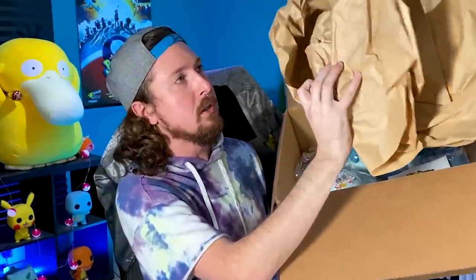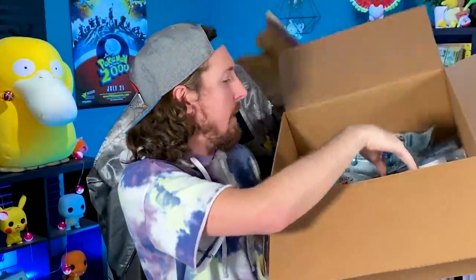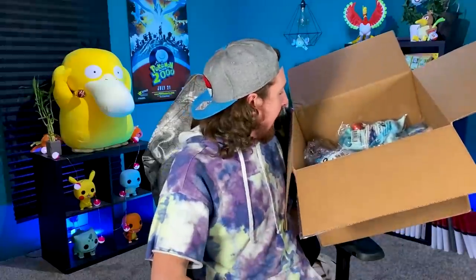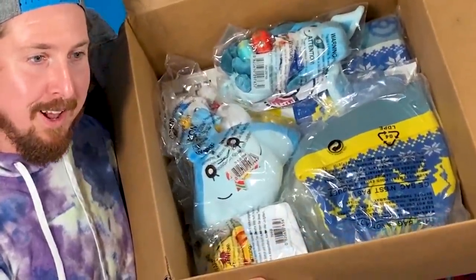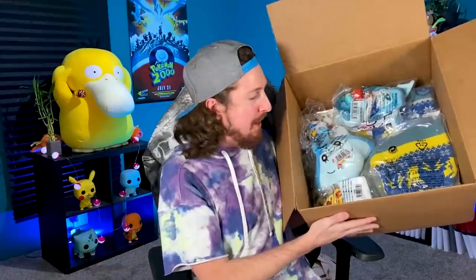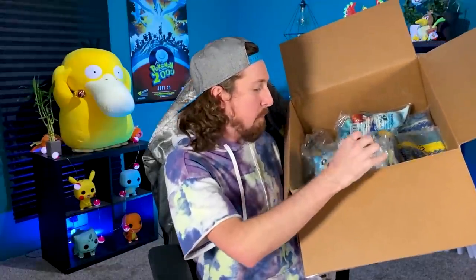Oh yes, official Pokémon wrapping paper right here — well, not official, okay. So we have this note right here, and oh, look at this. Look inside this box — we got a bunch of Pokémon goodies in here from the Pokémon Center. I'm imagining that most of this is probably from the Pokémon Center, and there's another note addressed to — wait, that's my name.